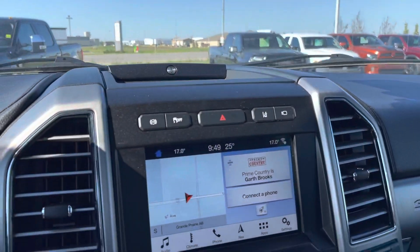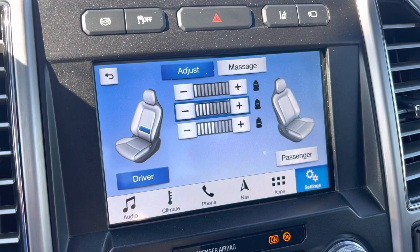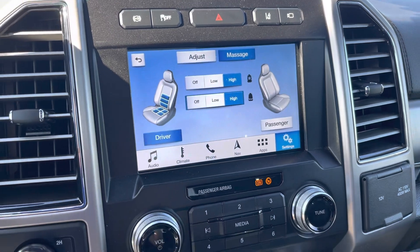One more thing — those massaging seats. When I hit the button on my seat beside me, it gives me controls for my lumbar, but most importantly my massage. I'm literally getting a massage while we make this video — that is awesome.